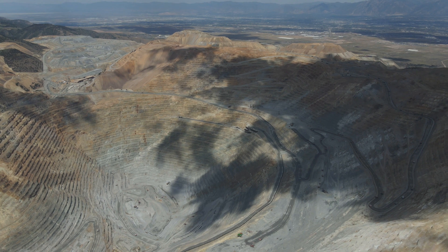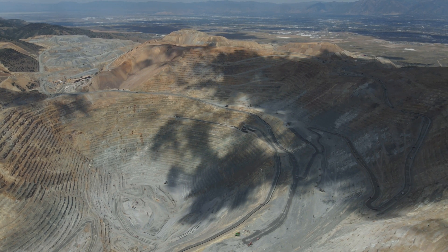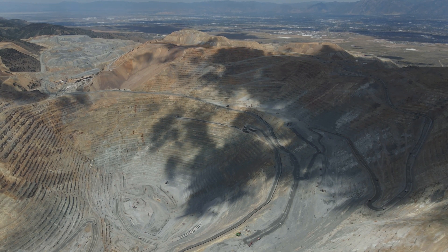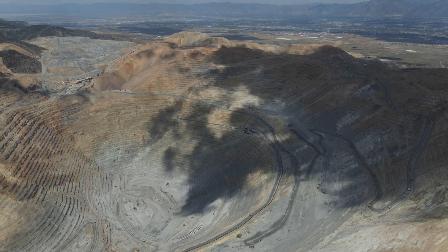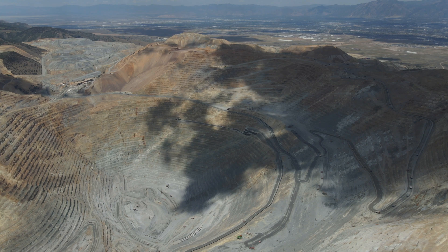Periodically you'll see, in addition to the large trucks on these roads, some smaller vehicles — and they look like toys. At the very bottom, center-right, there's a little white vehicle moving up the road. That's probably SUV-sized. It looks like an ant.